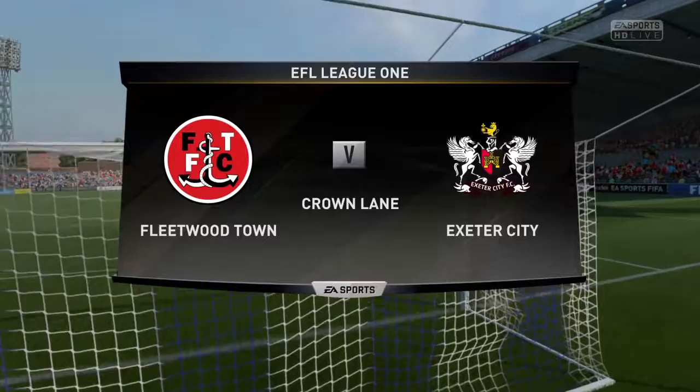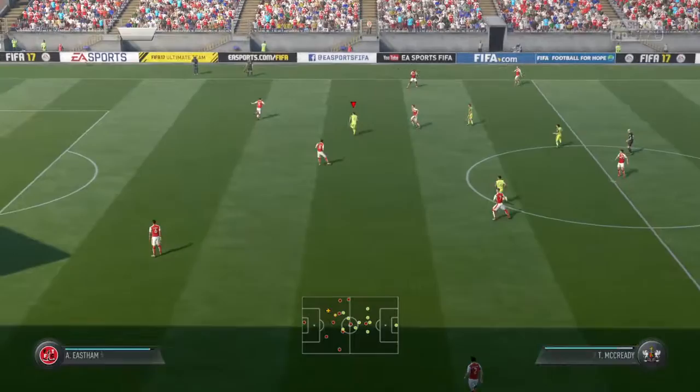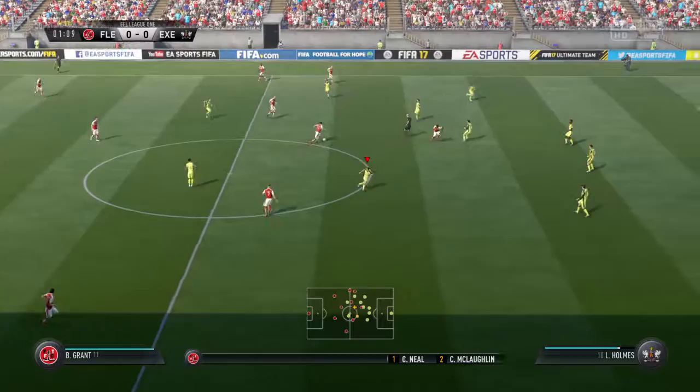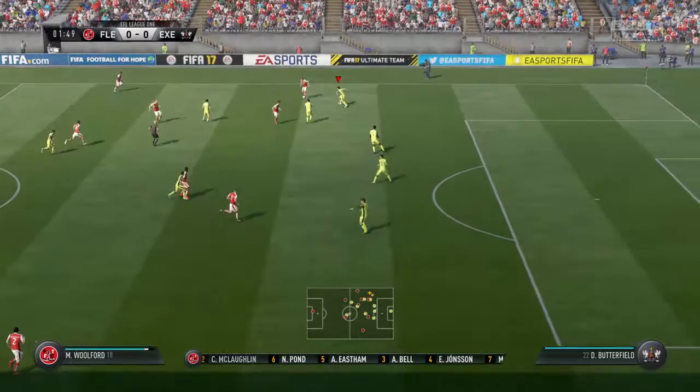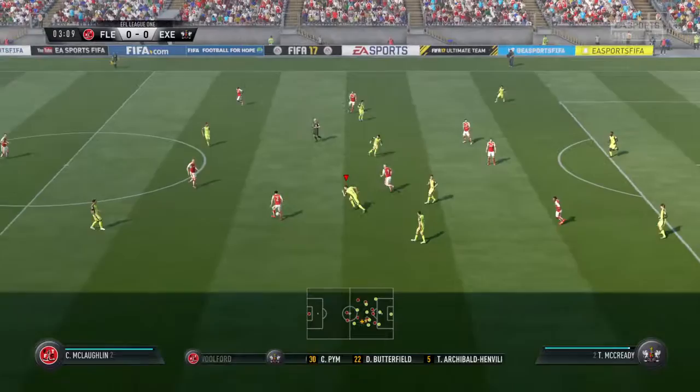Hi there everybody, delighted to have you along for the ride for this game. Alan Smith has joined me in the commentary position. Well, this could be a terrific contest and it's underway now. So this is how the hosts line up today — 4-3-3, and they've got natural wide players in that front three with a central striker. I think that's the key because those lads on the flanks, it's quite a complicated job actually, because they've got to come inside, support the centre forward, and they've also got to funnel back when they haven't got the ball — so an onus on them.